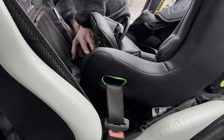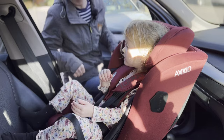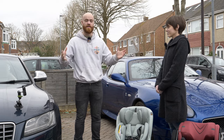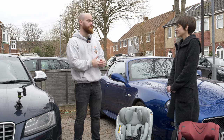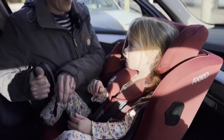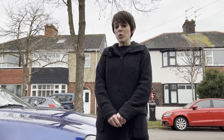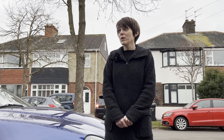I'll put links in the description to every child seat featured in this video. If you've got any additional questions about Swedish Plus tested child seats, reach out to Hayley at Bijou Baby and she'll be more than happy to help. Hayley is based in Hampshire and comes out to people's homes, brings a selection of child seats, looks at each individual car, goes through the manual, and tries out different child seats in the cars — because it's not one size fits all in terms of what seat is right for the child or the vehicle.